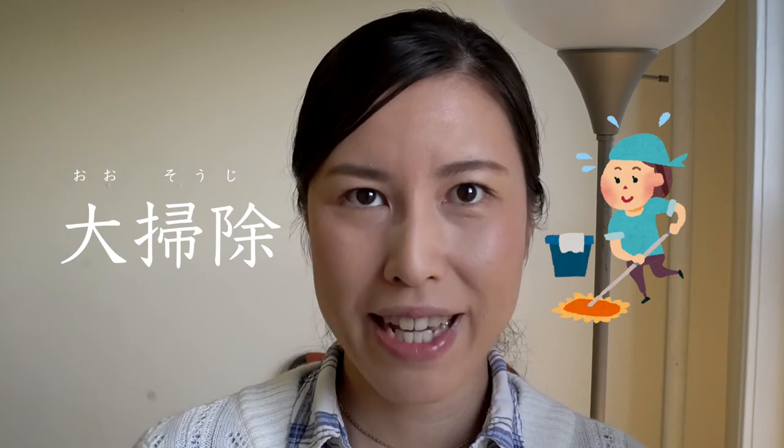Cleaning everything thoroughly — osoji — before the winter vacation starts is also very common. Not only at home but also at work, everything will be left in perfect condition. Number 2.